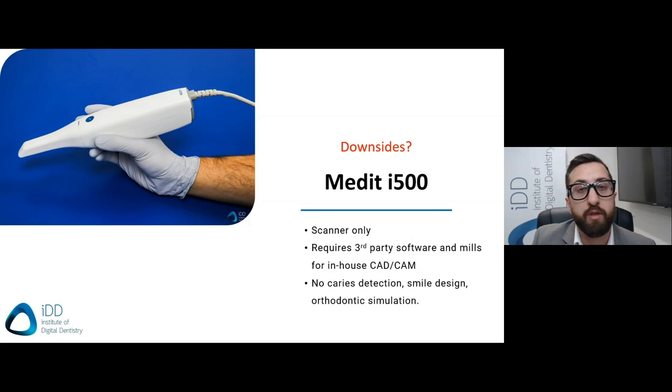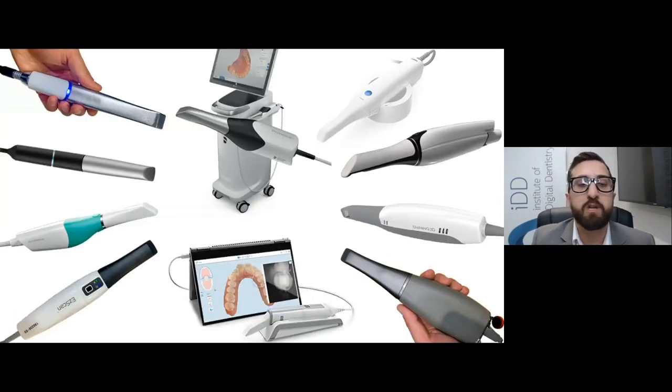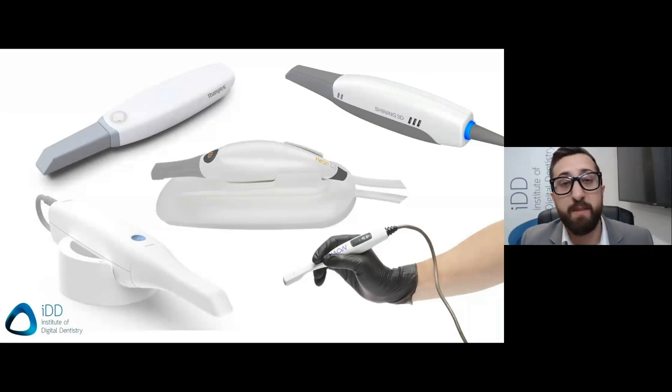On the topic of scanners, a testament to how good the Medit i500 is the fact that it's always compared to Trios, PrimeScan, and iTero — and I think that's quite an achievement in itself. These companies have had multiple generations of scanners and improvements, while the Medit i500 is a very new product. The Medit i500 is also much cheaper than these scanners. If you wanted to make a fair comparison based on price, you would compare the Medit to more similar price-point scanners — and having tested most of them, it's hard to beat what Medit have put together at that price point.